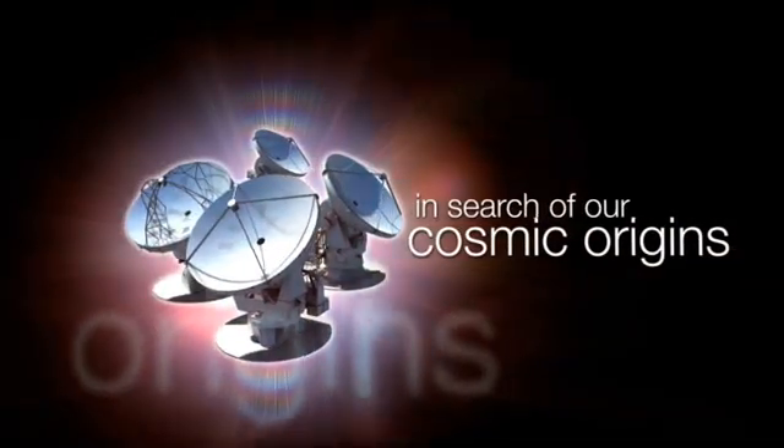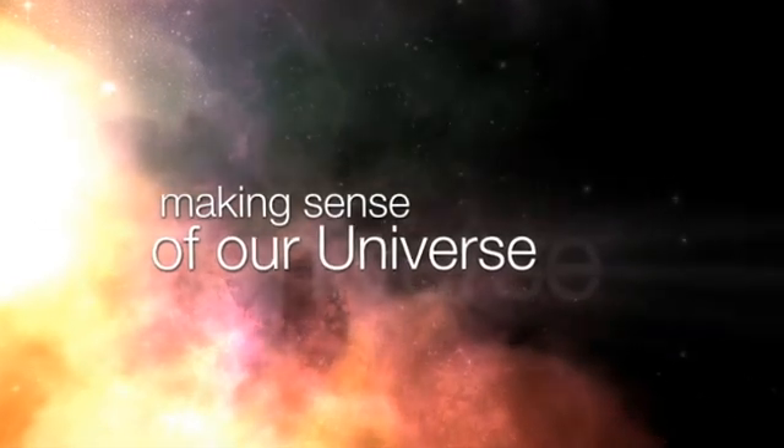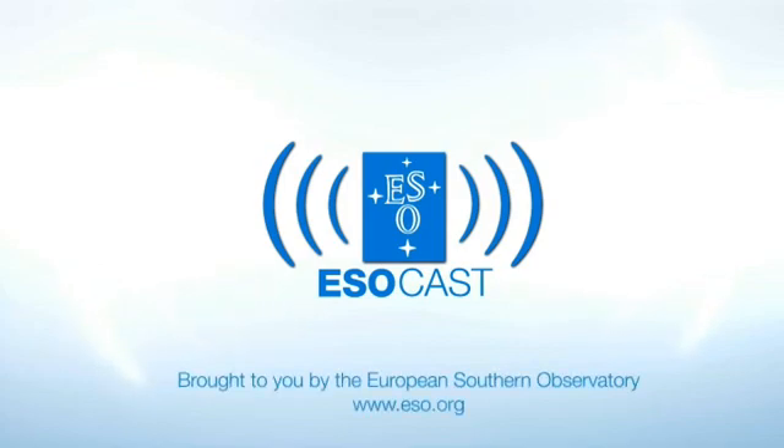This is the ESOcast — cutting-edge science and life behind the scenes of ESO, the European Southern Observatory. Exploring the far reaches of the universe with our host Dr. Joe Liske.